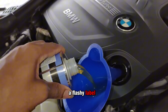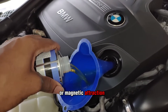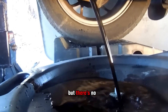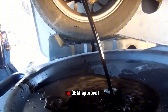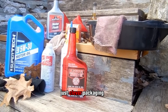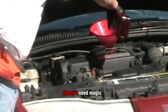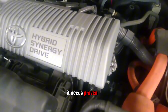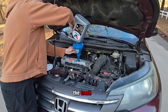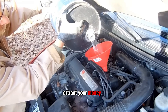They slap on a flashy label, toss around words like molecular bonding or magnetic attraction, and trick people into thinking they're buying advanced technology. But there's no SAE testing, no OEM approval, no real chemistry backing it up. Just clever packaging and a load of nonsense. Your engine doesn't need magic tricks — it needs proven lubrication chemistry.